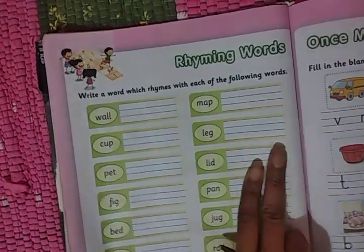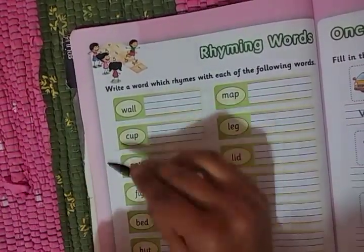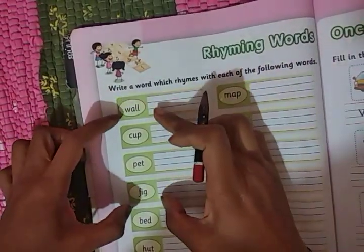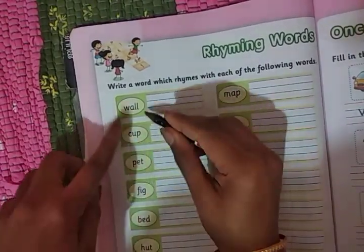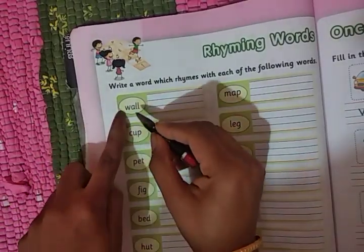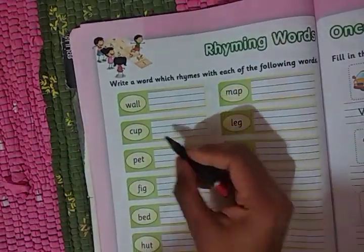Hello children, welcome back once again. Now we will see the rhyming words. Rhyming words means the three-letter words with long L sound and long E sound. So these are the letters we will be seeing. Here there are a few words given — we will be seeing four words. We will be segregating into four groups: wall, cup, pet, fig. I will explain you. We need to write the rhymes for each of the following words.